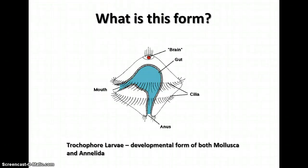The trochophore larva has cilia, a gut, and a brain or a mass of nerve cells, and it's just a developmental form found in those two groups.